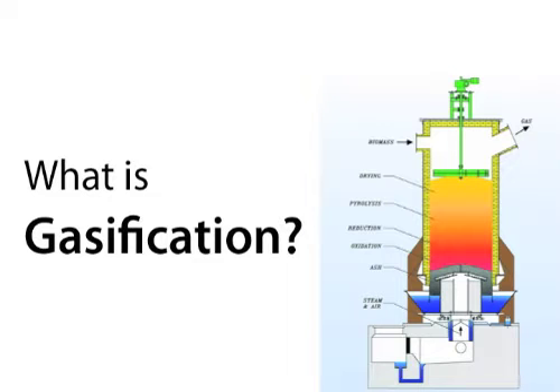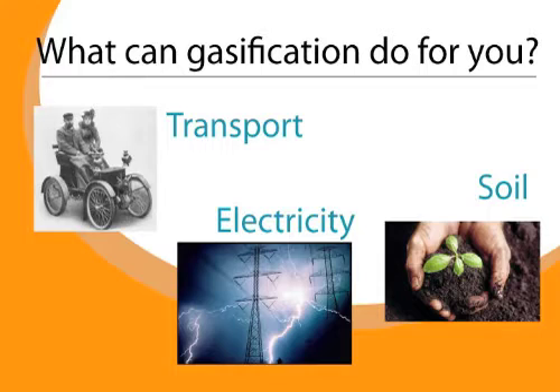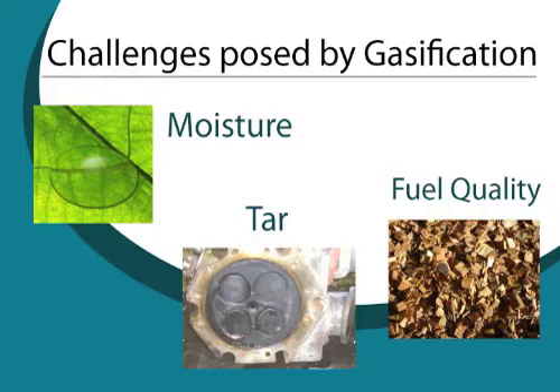Here's some of the things we're going to learn during Gasification 101. First, what is gasification and how does pyrolysis work, and how do you turn solid fuels into gaseous fuels? Then we're going to talk about what gasification can do for you — transport, electricity, even soil amendments. And then there's also the challenges posed by gasification: we have to worry about tar, moisture, and fuel sensitivity.